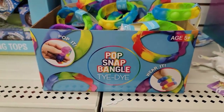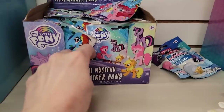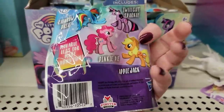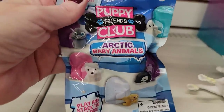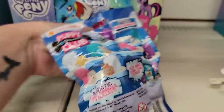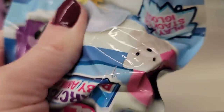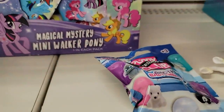Right over here we have the Pop Snap Bangle Tie-Dye, ages five and up. And I know I showed these last week, but I want to give you a closer look — these are My Little Pony blind bags, ages four and up, by Hasbro. There's no cheat code, but if you push the igloo to the very bottom where that little window is, you can see what color it is so you don't get duplicates. It was hard to do with one hand, but I think you understand.